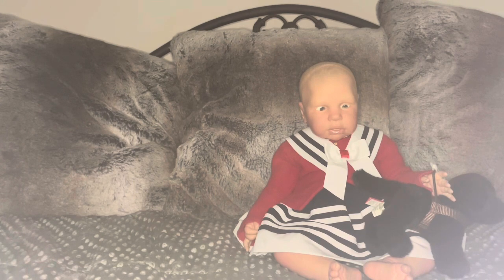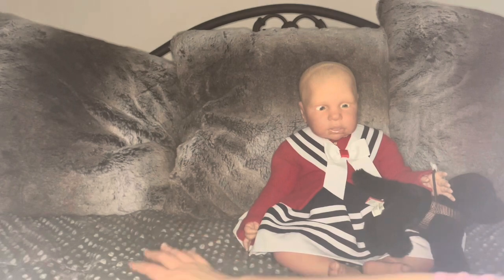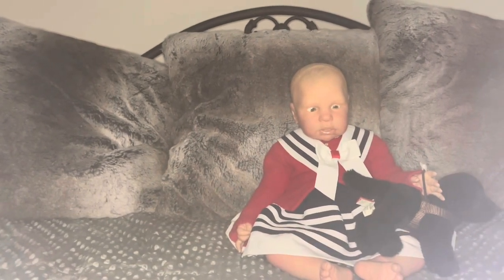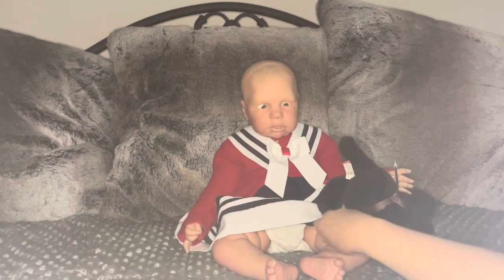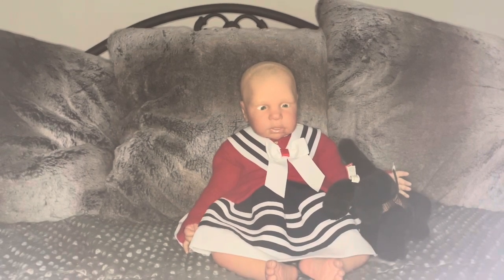Sarin is all dressed for spring. I chose not to put a headband, socks, or shoes on her because she just has the cutest little legs and feet. She is sitting on my daybed here in my bedroom, and I just wanted you to see how absolutely adorable she is.